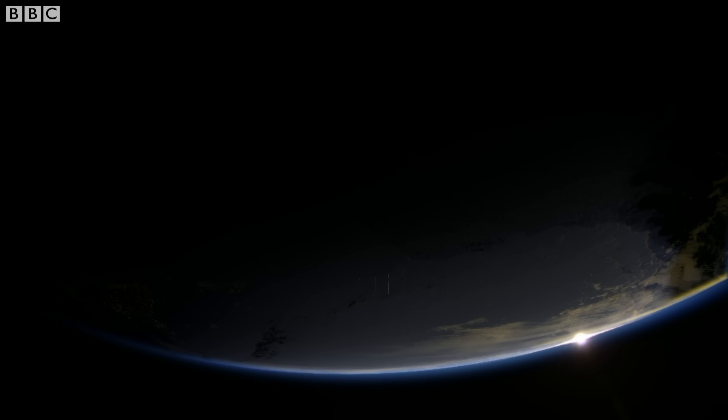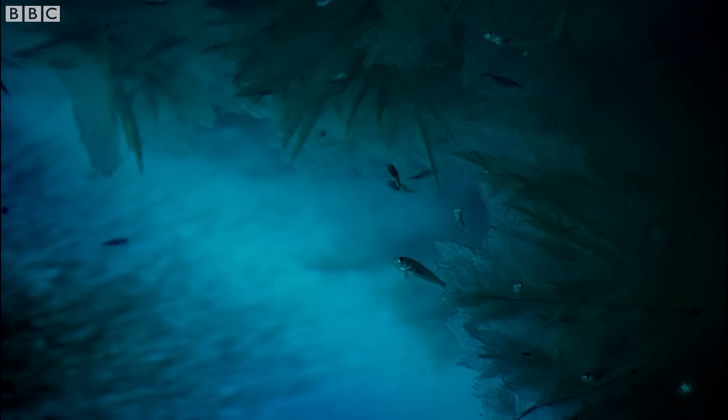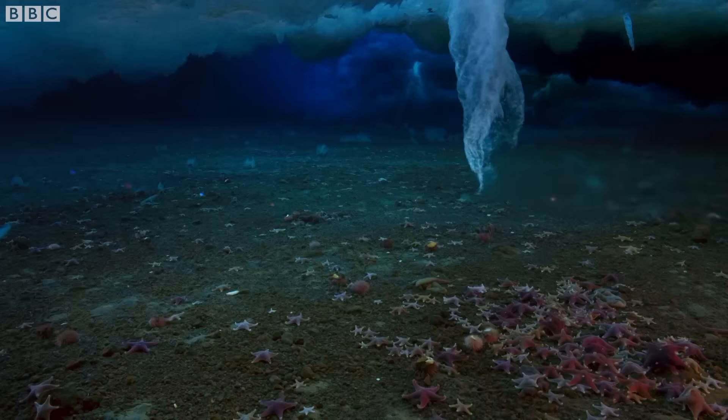It was really important for us to be able to show how incredibly harsh the existence is from our perspective. But actually, what's really interesting is that below the ice in Antarctica are these incredible communities. And for them, of course, it's incredibly normal — that's exactly what they've evolved to live in. The communities are so rich and so vibrant, so completely alien to our world.